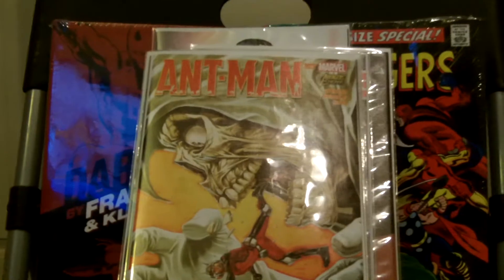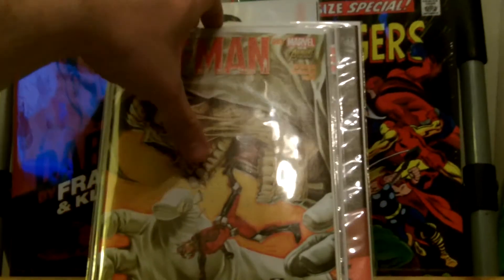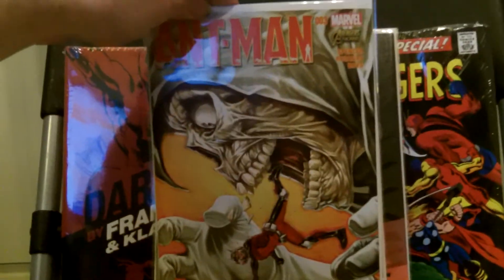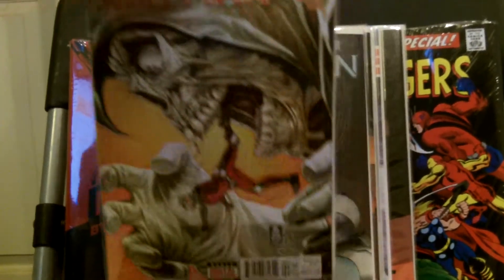This book I still really like a lot. This is Ant-Man number four. He fights Taskmaster in this one. Still a really good book.